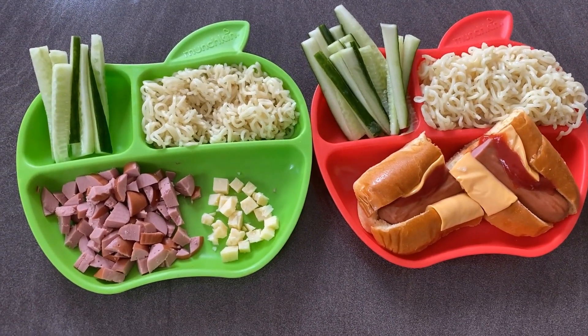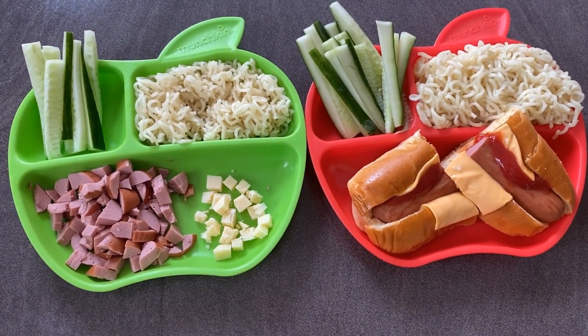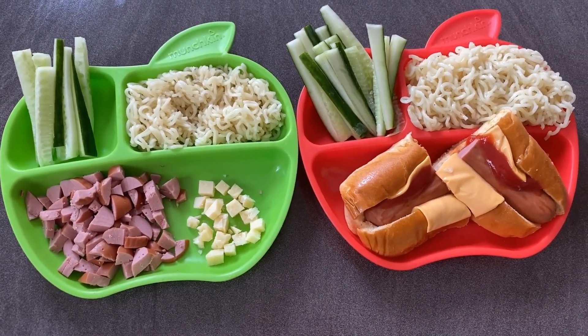This is Friday night's dinner. The boys had hot dogs, noodles, and cucumber sticks. Chester seems to hate bread all of a sudden, so his is deconstructed, but this is what they had for dinner that night.